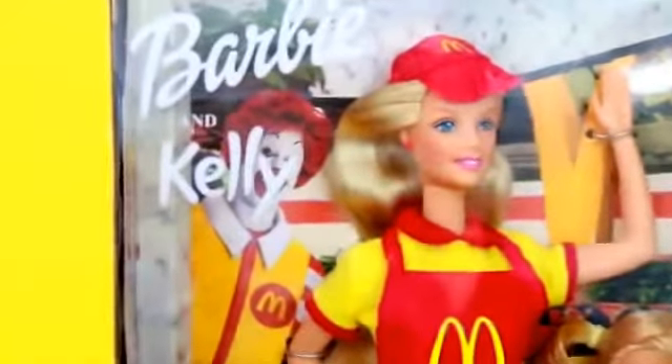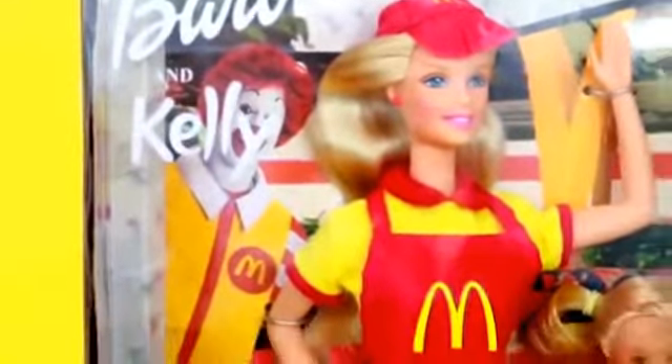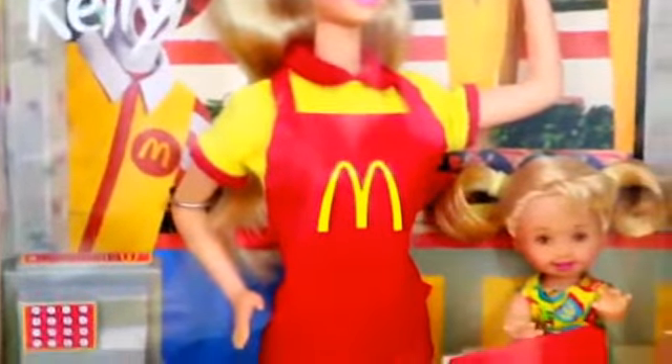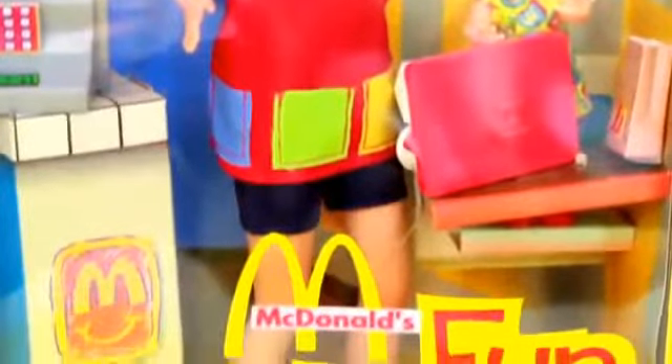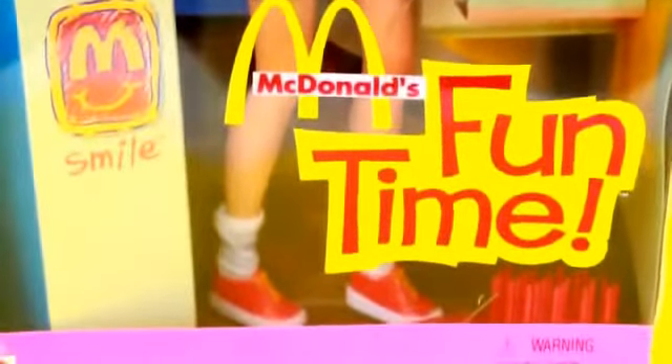Hi! Today All Toy Collector is going to show you this really neat Barbie and Kelly Funtime McDonald's playset. This toy is from 1999 so you can only get it on Amazon or eBay.